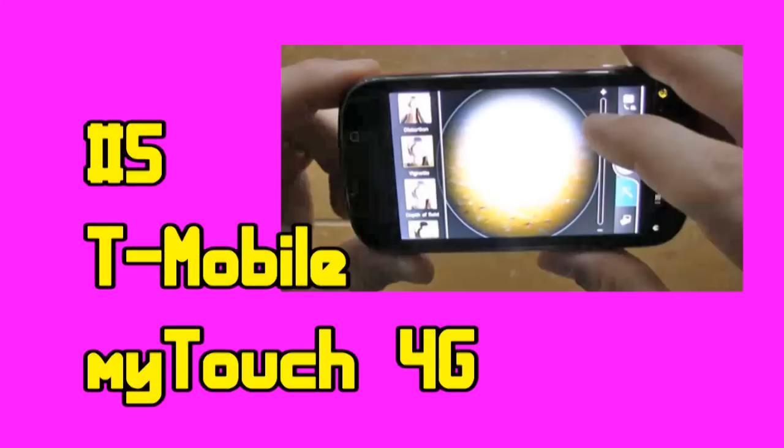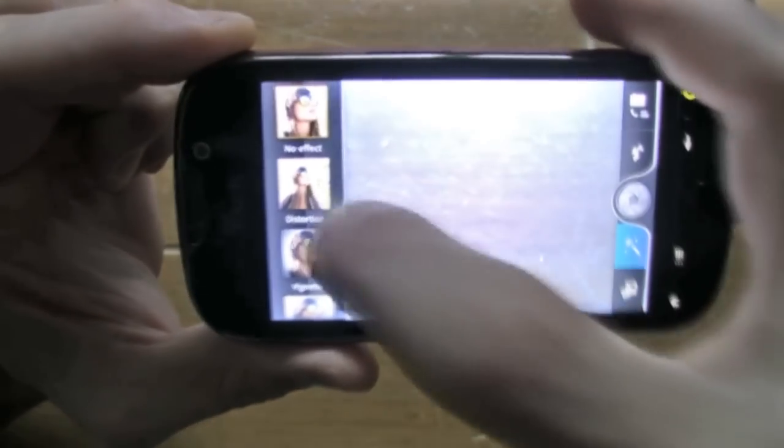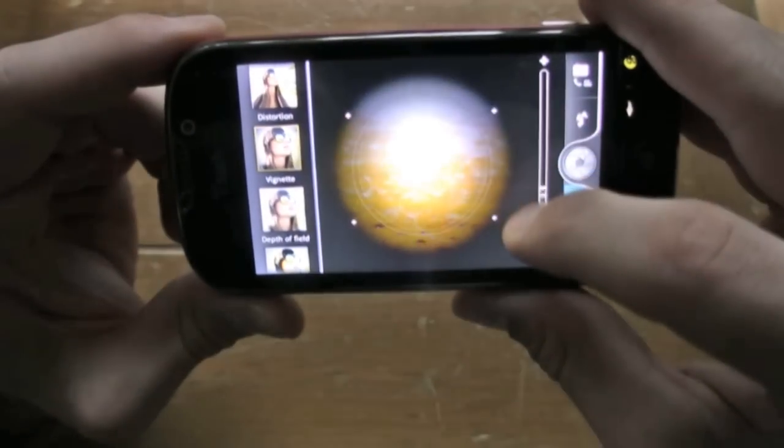At number five we have the T-Mobile MyTouch 4G. It has a five megapixel camera with an LED flash. The thing we liked about the MyTouch 4G was its low-light sensitivity. It actually had one of the better low-light sensitivities in the cell phone realm and bright light was not too bad at all.